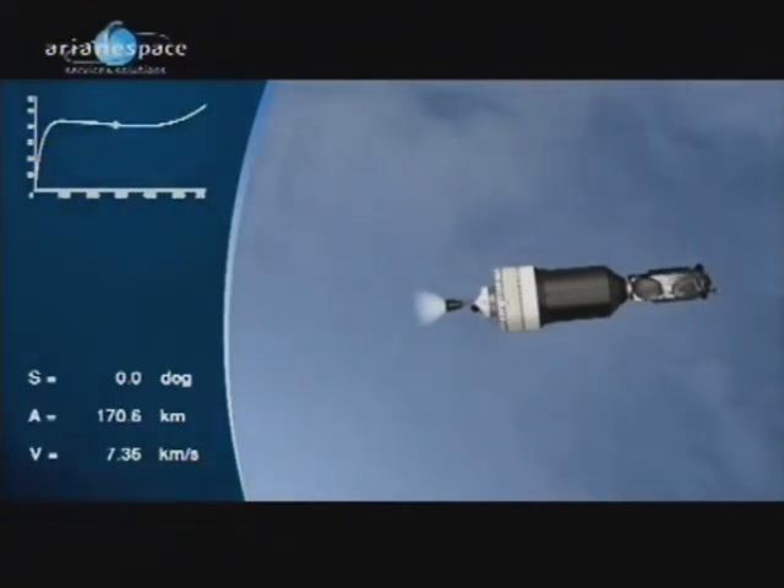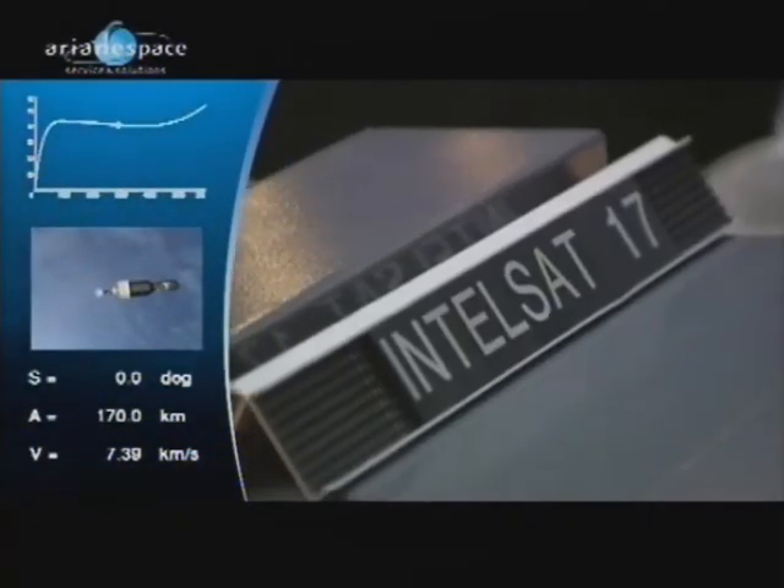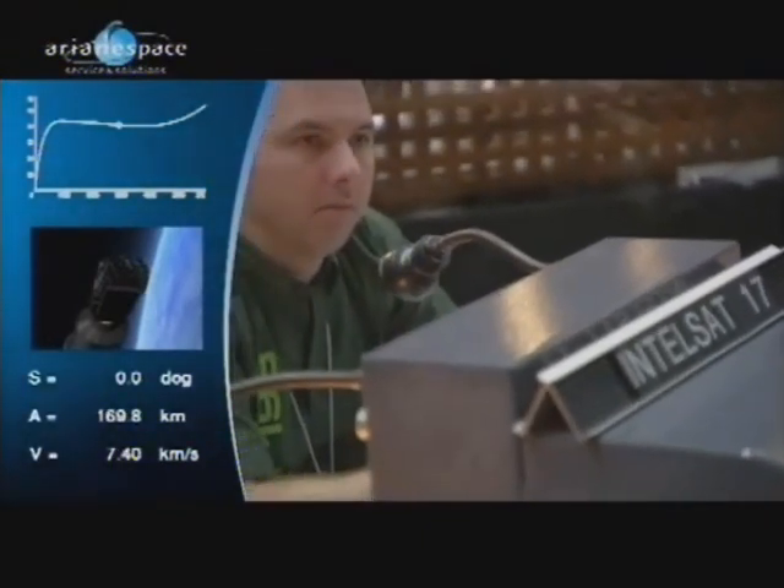We're looking here at what we call the upper composite — the upper stage with the two satellites attached. You can see there is a wide disk: that's the upper stage, the SCA. Then just in front of it we have the SYLDA, the Ariane 5 double launch system. Hilas 1 is actually underneath, and at the front we can see Intelsat 17, which is exposed to space. And Intelsat 17 is a fantastic piece of kit.